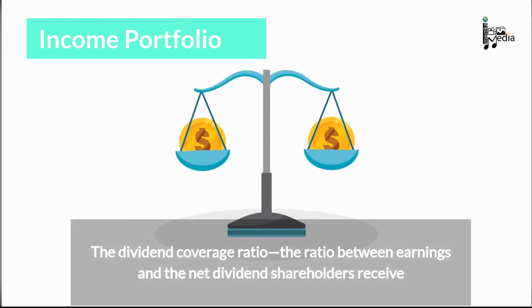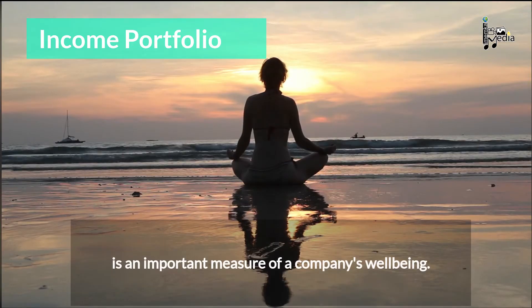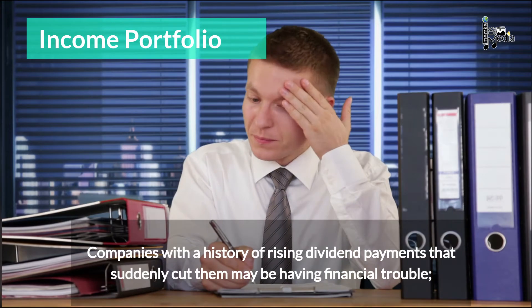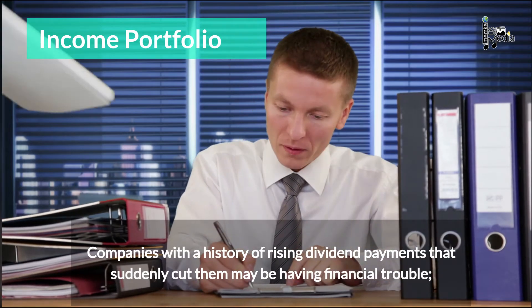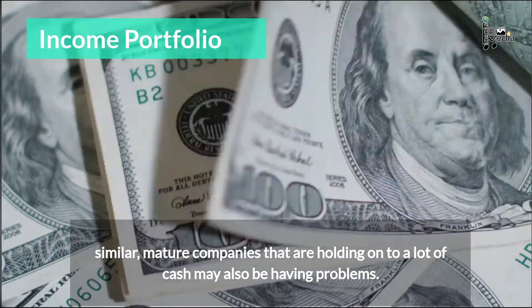The dividend coverage ratio — the ratio between earnings and the net dividends shareholders receive — is an important measure of a company's well-being. Companies with a history of rising dividend payments that suddenly cut them may be having financial trouble. Similarly, mature companies that are holding onto a lot of cash may also be having problems.